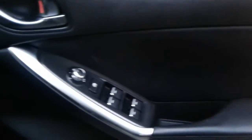Front electric windows and electric wing mirrors, a large storage pocket and door speaker, and TISD Bose speakers in here.